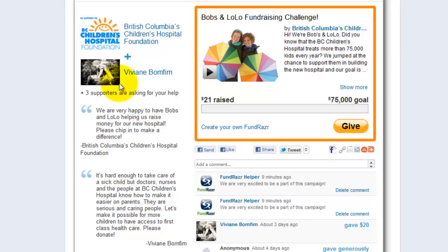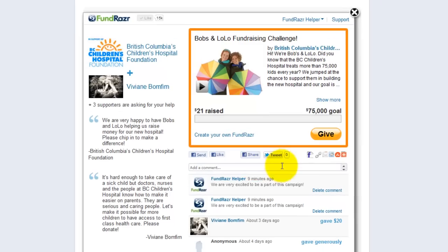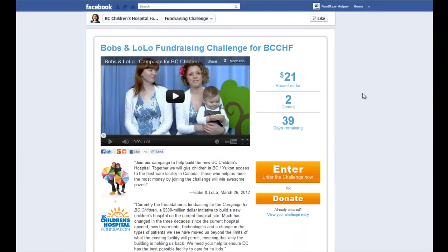We can see it has her name, her picture, and her paragraph right here. So anytime she shares any of these links out, it goes to her friends. Thank you for participating in the Bob's and Lolo fundraising challenge, and we're really excited to see who wins and how much money we can raise.